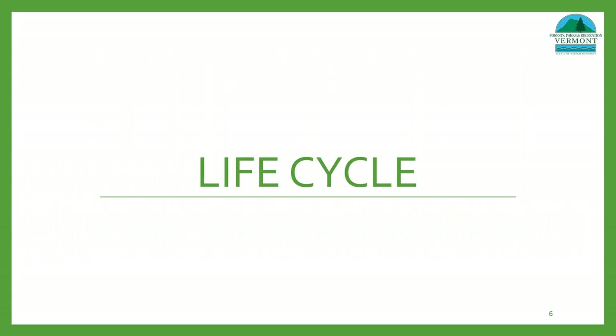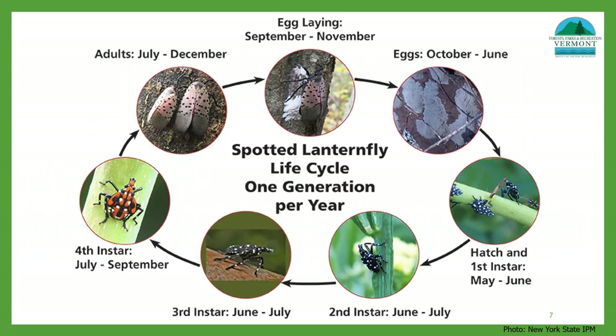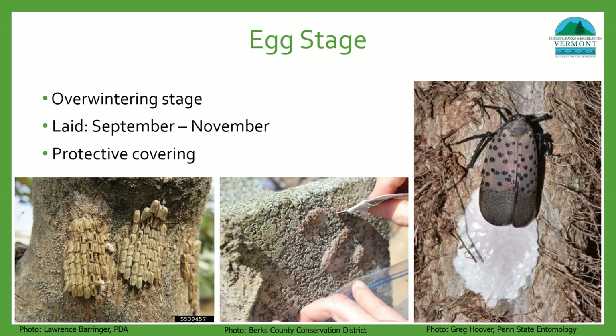The spotted lanternfly has one generation per year, meaning it will hatch, mate, and die within that time frame. Eggs are laid between September and November and this is the overwintering stage — they won't hatch until the next spring. When first laid, there's a protective mud-like covering that helps them blend into the tree, which tends to degrade over time. A single egg mass typically contains 30 to 50 eggs, but can have up to 80. These eggs are pretty distinct because they're laid almost in perfect rows and are approximately an inch long.